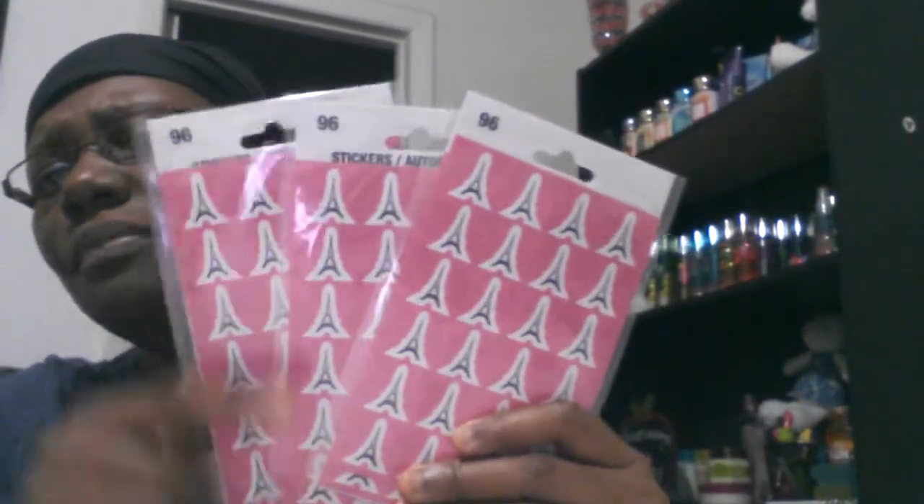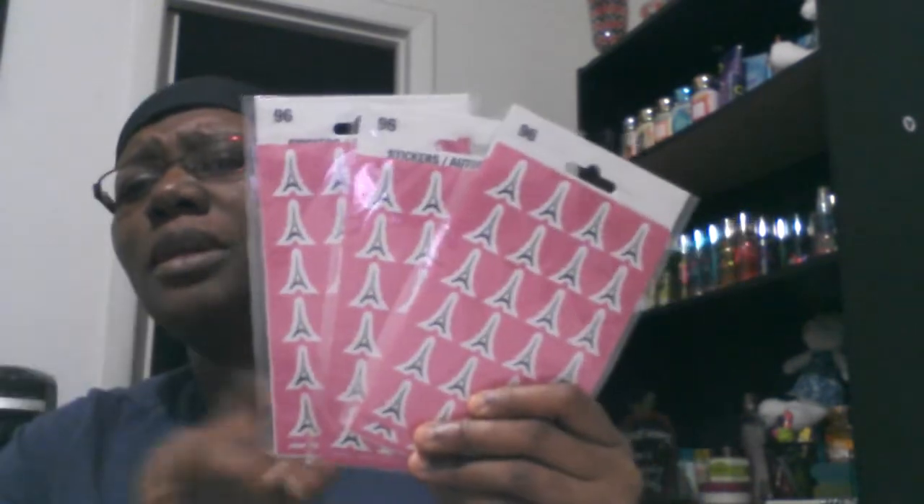I got some stickers — I thought they were cute. Little Eiffel Tower ones. I do have a Paris thank you note, so these would be good to put on the back to close my envelopes. They're really cute.